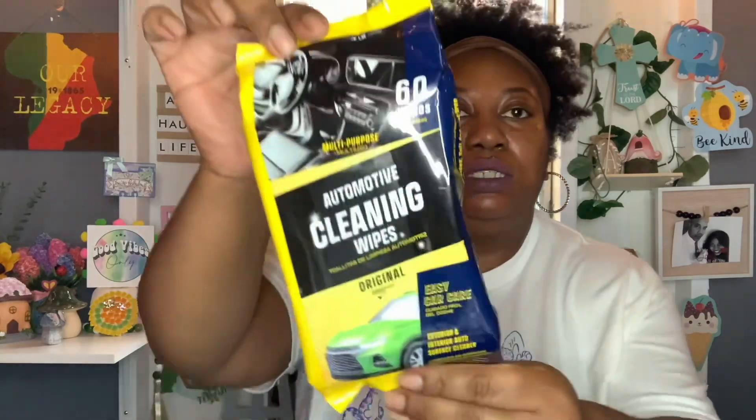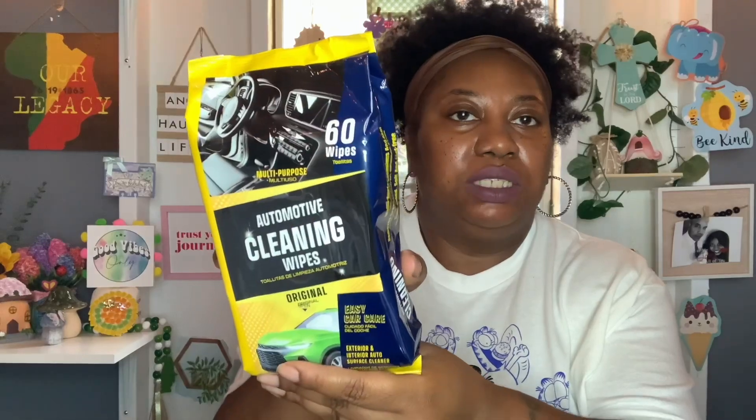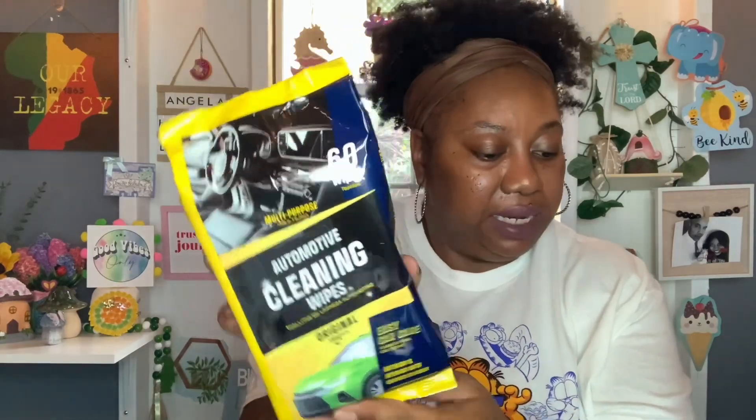I found these multi-purpose automotive cleaning wipes — you get 60 wipes. This is the original for exterior and interior auto surface cleaner. I think these are new to the Dollar Tree. I got this one, and you get 60 wipes — not a bad deal.